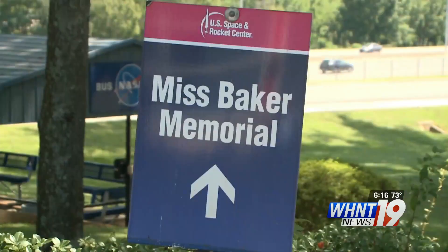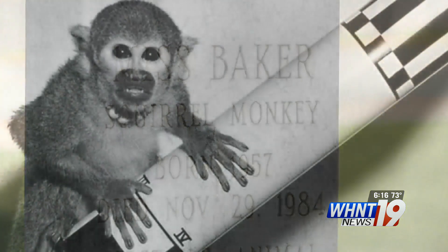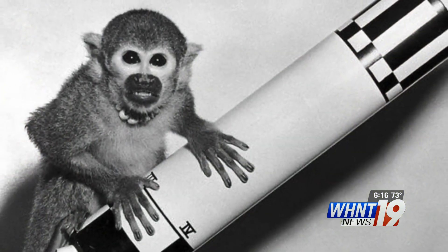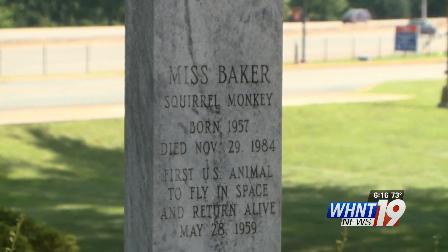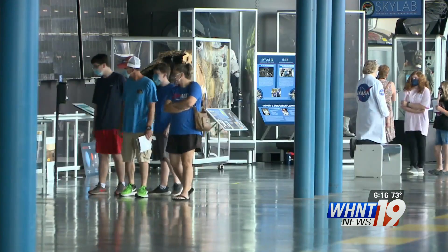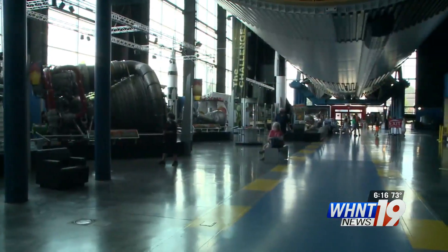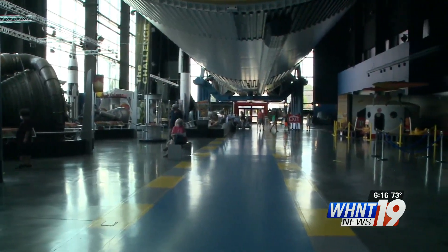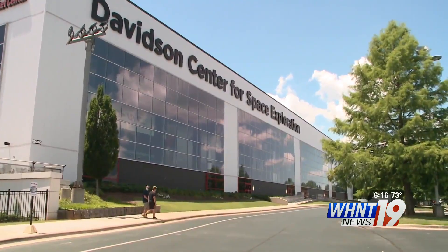After retiring from spaceflight, she spent the rest of her life at the Space and Rocket Center. Her memorial here is a great favorite of many visitors who know her history, but also our space camp students because they learn about Ms. Baker. People often pay tribute to Ms. Baker by leaving bananas on her memorial. So as you leave the Space and Rocket Center with a brain full of knowledge about the men and women and a brave monkey who helped develop human spaceflight, remember — it's called the Rocket City for a reason.